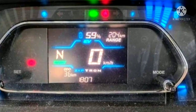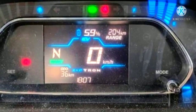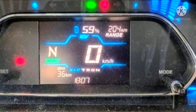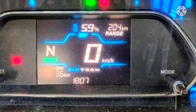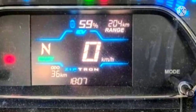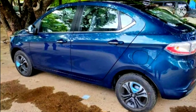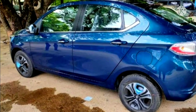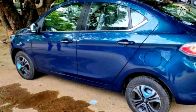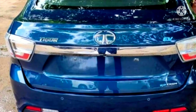The instrument cluster remains unchanged and upon closer inspection we can see the driving range details. In this spy picture, the vehicle shows a range of 204 km on a 59% charge. This translates to a range of around 345 km on a fully charged battery. However, the range estimates aren't always accurate so real-life figures can be a little lower. Still, if the Tigor Electric offers a range of over 300 km, that would be utterly impressive.